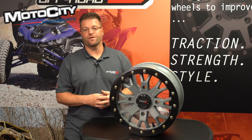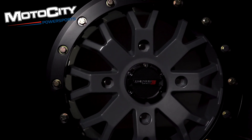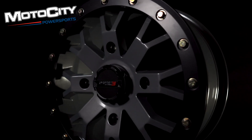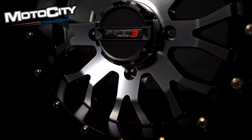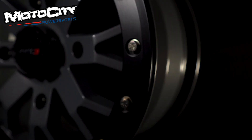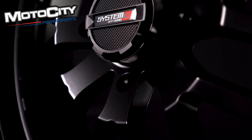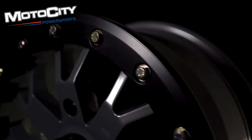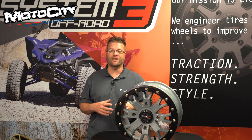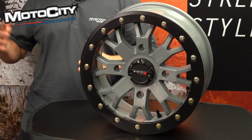The SB4 from System 3 is a home run wheel — a beadlock wheel that is very light and extremely tough. It features a 1,200 pound load rating, a bolt-in center cap, and is styled like the popular ST3 simulated beadlock wheel. It features a 10 millimeter billet ring with sixteen 5/16 inch grade 8 bolts. Available in satin cement gray, matte black, or bronze finishes in 14x7 and 15x7 inch sizes. For 2021, it's now also offered in a 4.3 offset in both 14 and 15 inch applications.